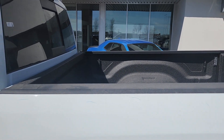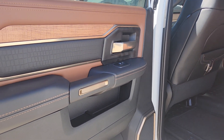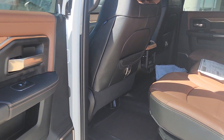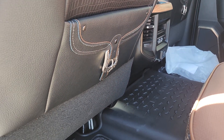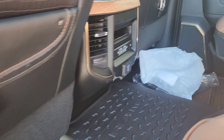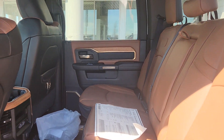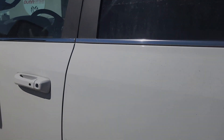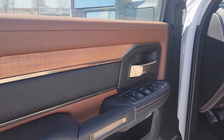It does have a box liner already in it, which is fantastic. In the back, two-tone leather, traditional Longhorn style with the buckles and the all-weather floor mats. Tons of media inputs. Amazing amount of leg room. There are all kinds of bells and whistles in this guy.